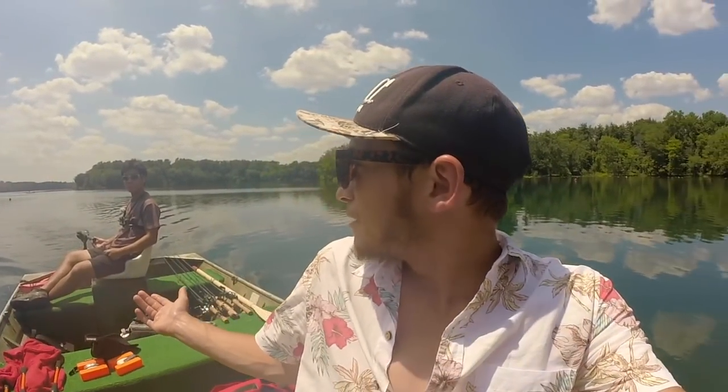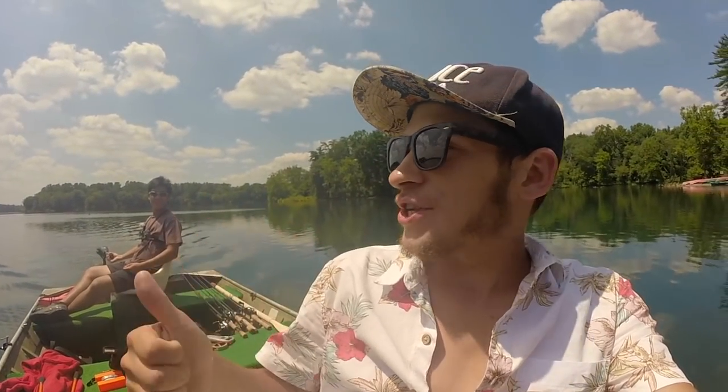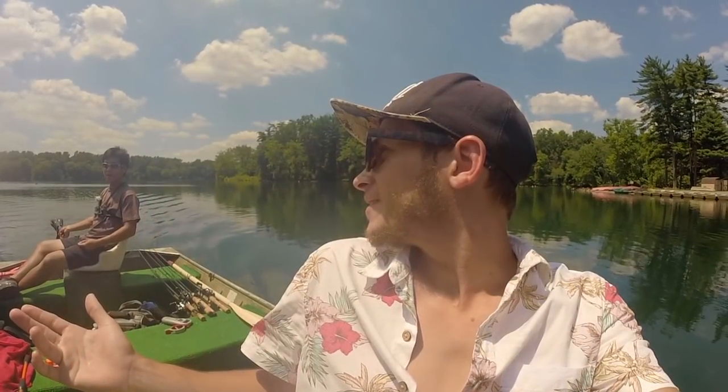Alright, we're finishing up the day here at Loch Raven Reservoir. Mike was nice enough to take me out — thanks again, dude. Good job slaying them today. Got lucky — you put me on all the fish. So we caught fish on jigs, drop shots, and a couple of swim baits, and that was it. Awesome day. Thanks again for taking me out, looking forward to next time, man.